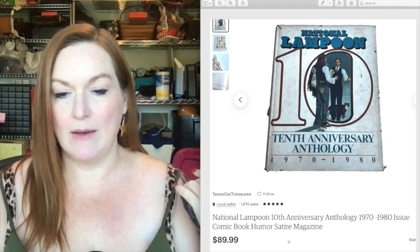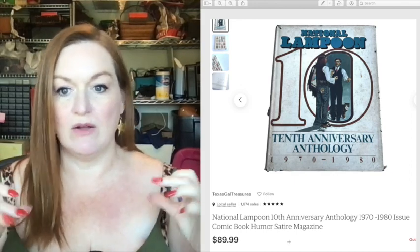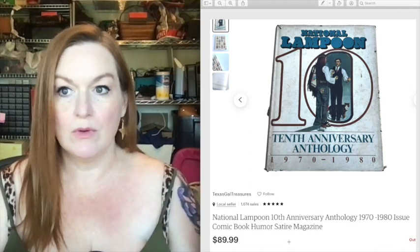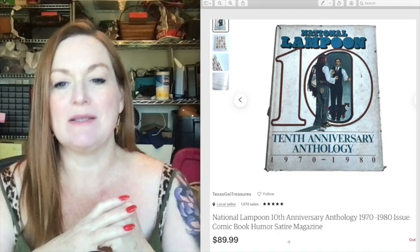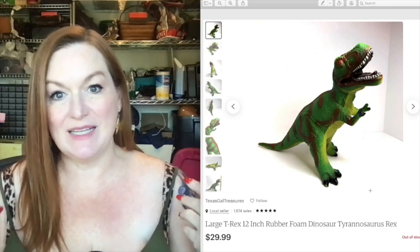This is a National Lampoons from the same big haul — it was in an anthology with some books. As you can see, it's not in fantastic shape. We only took a few pictures and were specific about listing it as acceptable condition — you can see from the cover there's some wear and tear and spots. But it still sold for 89 dollars.